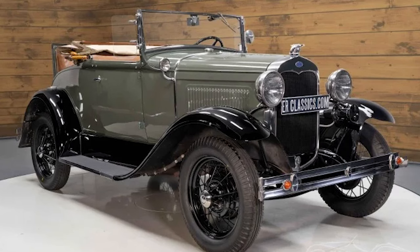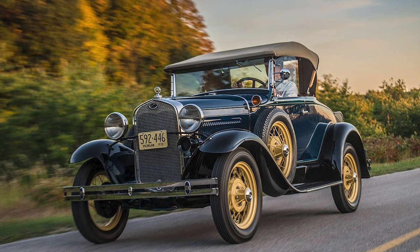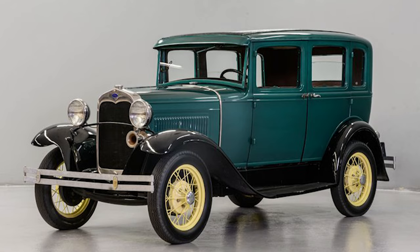The heart of the Model A was a peppy 3.3-liter inline-four engine, a significant departure from the Model T's engine. This power plant delivered 40 horsepower, a notable increase in power and performance. The engine was mated to a three-speed sliding-gear manual transmission, allowing for a smoother and more dynamic driving experience.